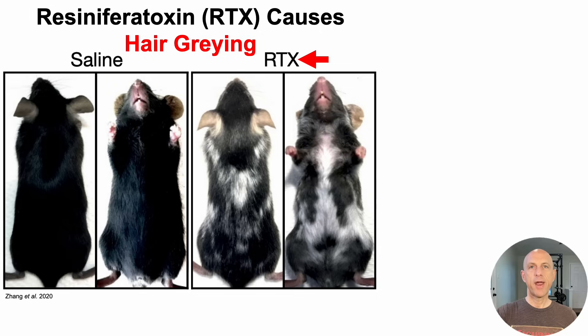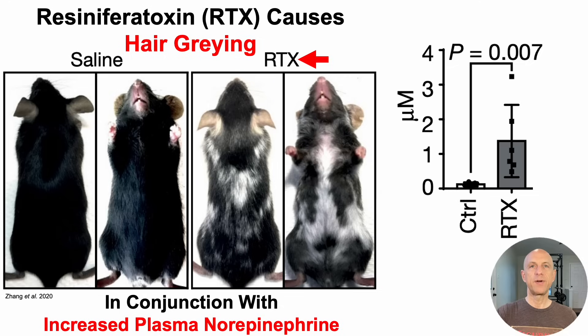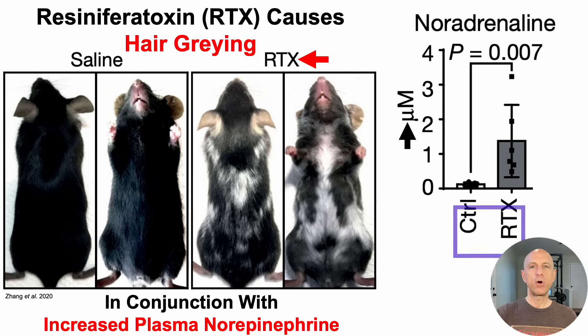This increase in hair graying caused by RTX occurs in conjunction with an increase in plasma levels of norepinephrine. On the y-axis we've got noradrenaline, which is just another name for norepinephrine, plotted against our two groups: control or saline-treated mice and RTX-treated mice. In the RTX-treated mice there was a more than tenfold increase in plasma levels of norepinephrine. RTX caused hair graying, but the increase in plasma norepinephrine is an association — it went up in conjunction with the causation caused by RTX.